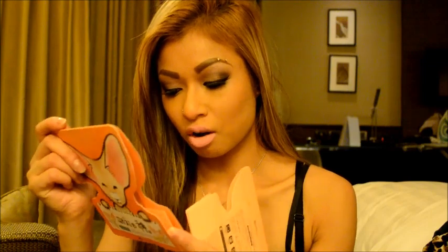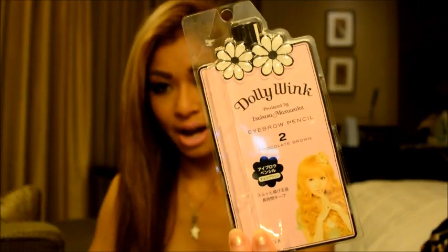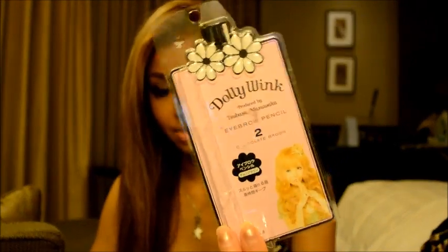I also went and bought a Dolly Wink eyebrow pencil which is in my makeup bag, so I don't have it here to show you guys. It's alright, it's not that great — it was like $10 Australian ($65 Hong Kong dollars). I'm not really fond of it, but it's a good eyebrow pencil. I think Rimmel sells better eyebrow pencils.